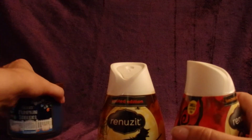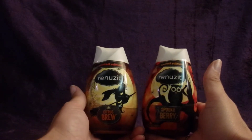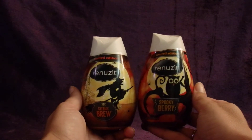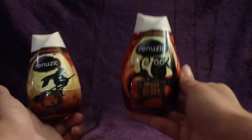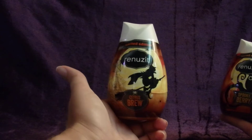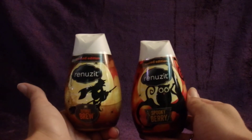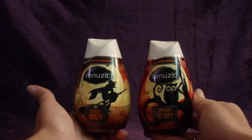So that's all I got from Bath & Body Works. Then I swung by Walmart on my way home and picked up a couple things. I thought these were really fun — the Renews-It air fresheners in limited edition Halloween scents. One's called Spooky Berry, which smells just like berries, and the other is Citrus Brew, which smells like apple cider with a little citrus in it. I like to put these in my little room where I keep my kitty litter box — they work pretty well, and the designs are really fun.